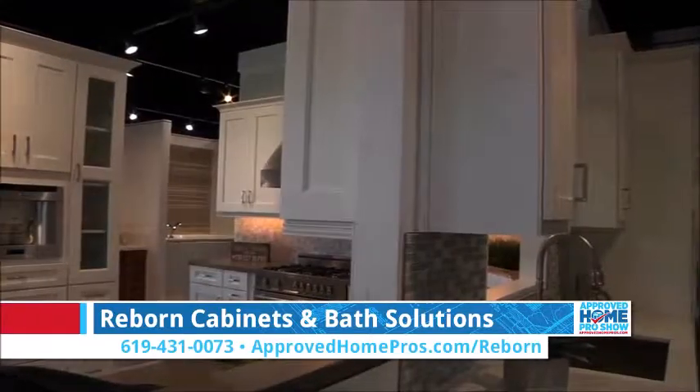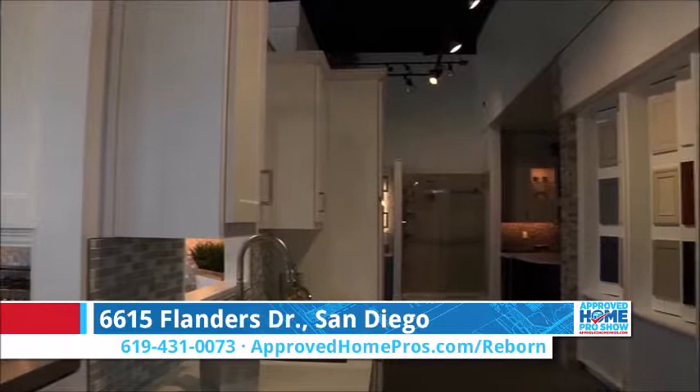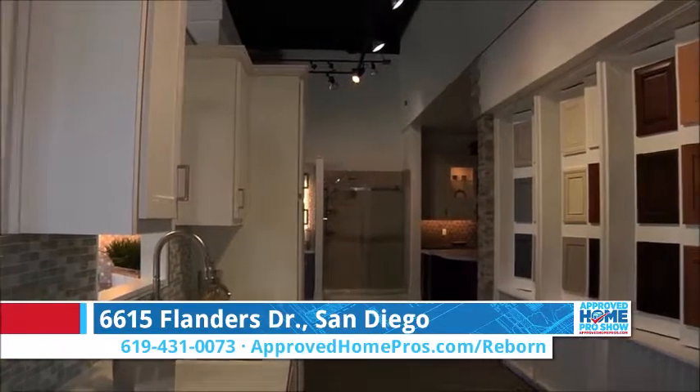Most importantly, come down to our showroom at 6615 Flanders. We're open seven days a week. For more information, visit HomePros.com/Reborn.